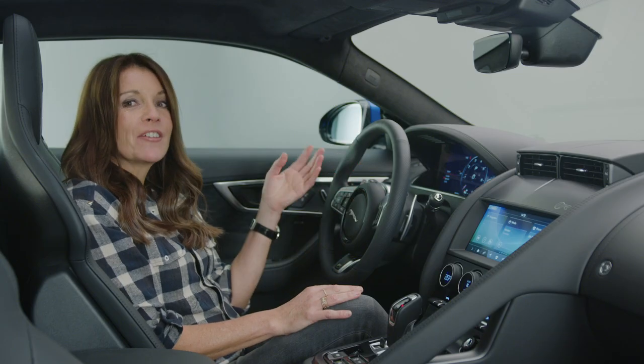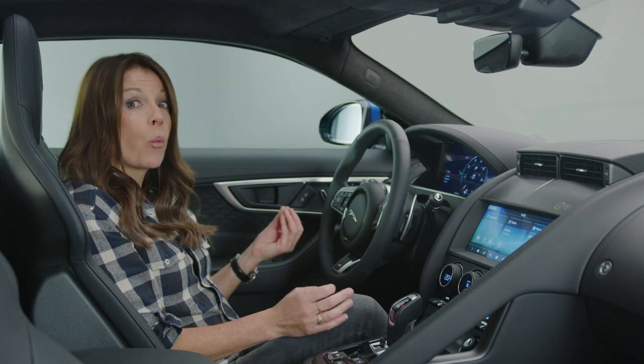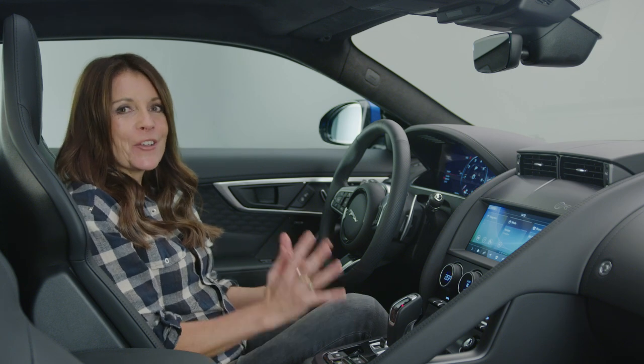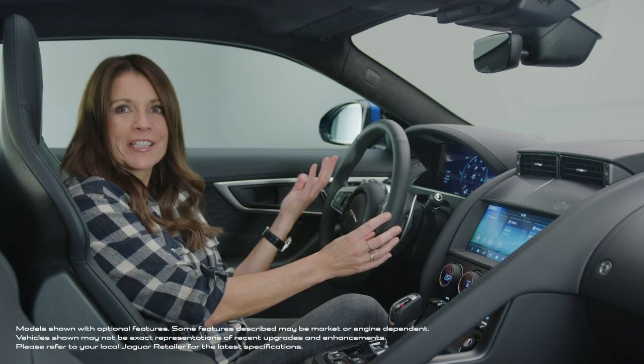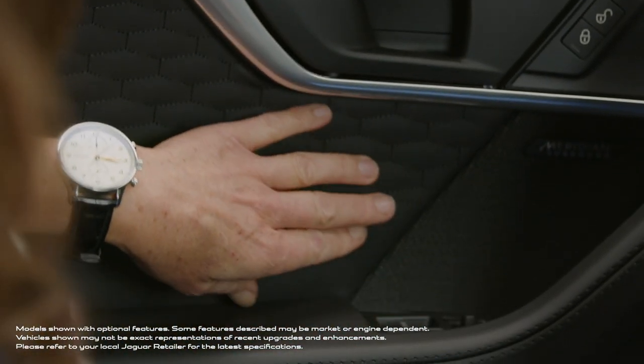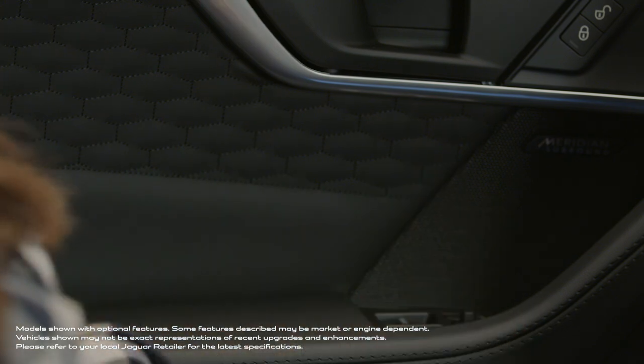The same evolutionary approach has been applied to the interior, which while sporty also feels luxurious, relaxing, and it's just a lovely place to be. You'll find tactile high-quality materials including Windsor leather, satin noble chrome finishes and a monogram stitch pattern on the seats and the door panels.